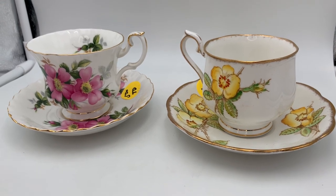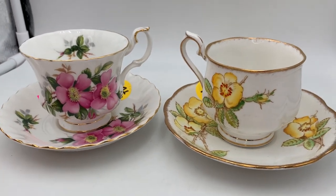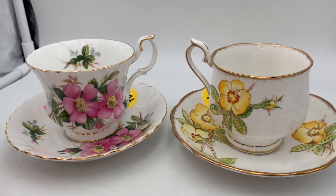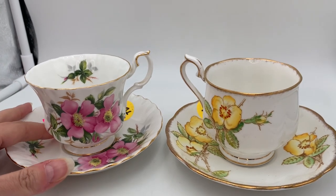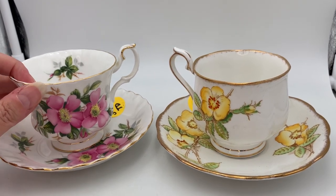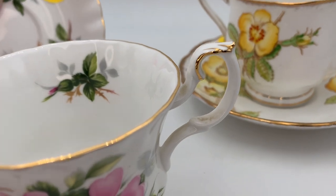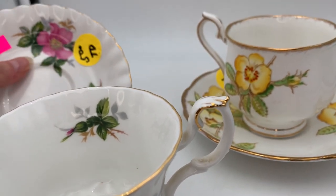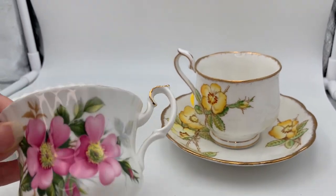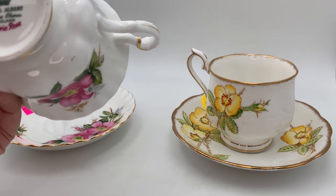I'm starting to get into filming YouTube videos and I'll probably continue to do more. The first two items from this estate sale haul are these Royal Albert teacup and saucer sets. The original price tag was five dollars, but since it was 50% off day, I paid $2.50 for each set — that's the cup and the saucer. This one is Royal Albert Prairie Rose — very pretty.